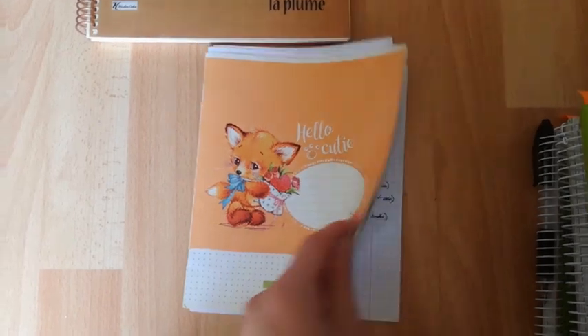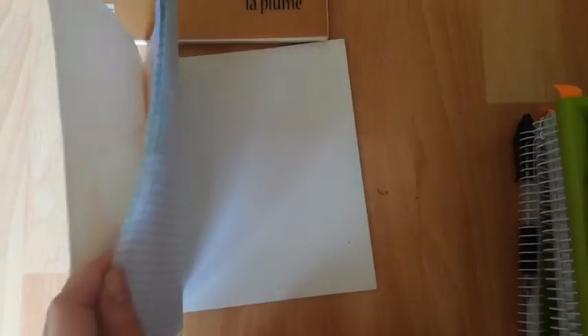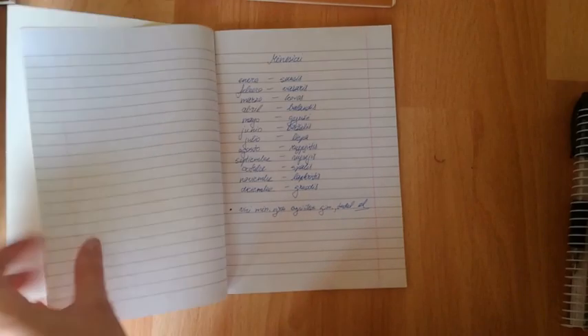Honestly, I couldn't resist buying this one even though I don't use notebooks with so few pages anymore. This cute one was for another course in university. This unfinished notebook was for learning some Spanish vocabulary before I entered university in the fall of 2016.